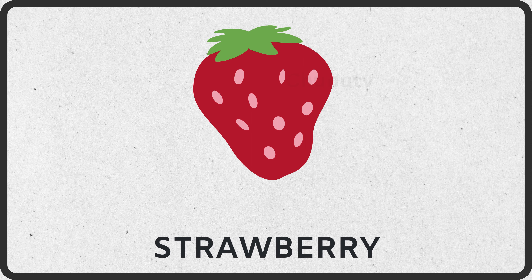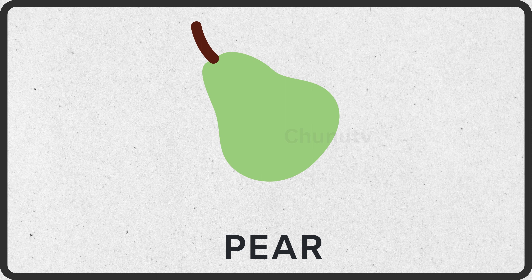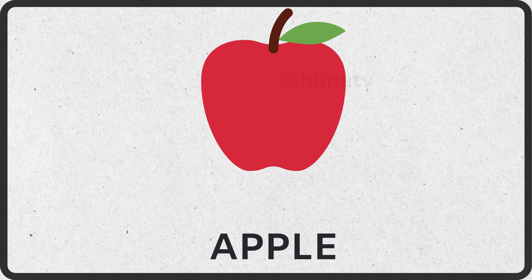This is strawberry. This is pineapple. This is pear. This is apple.